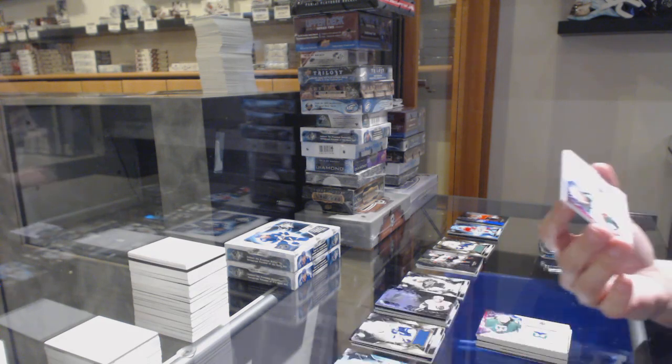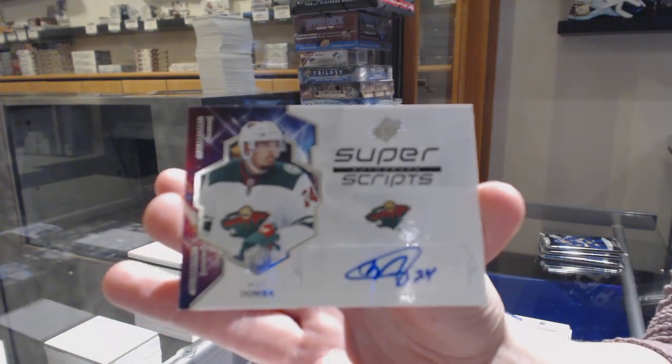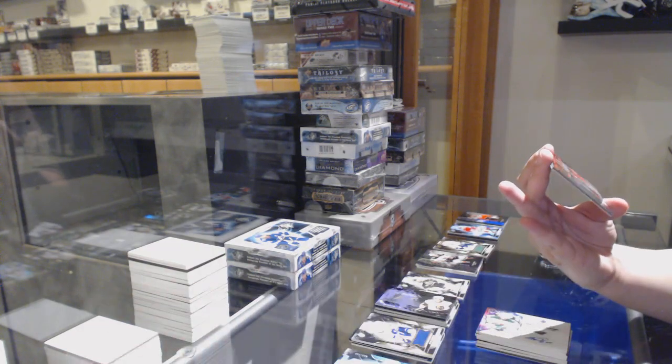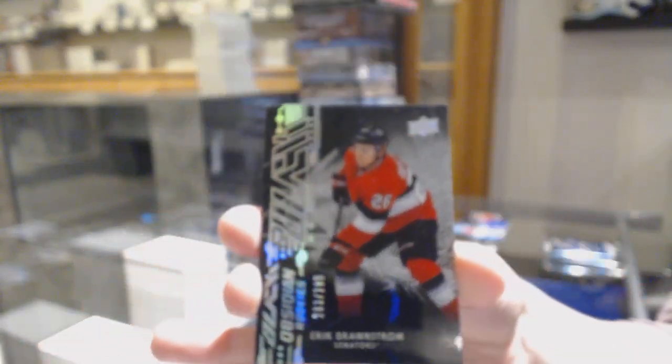We've got a Super Scripts Auto not numbered, Matt Dumba, and Obsidian Rookie numbered 283 of 299 for the number 3 spot, Eric Branstrom.